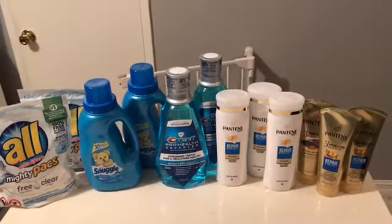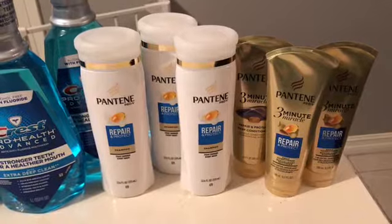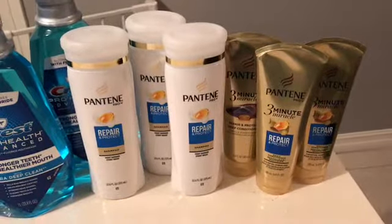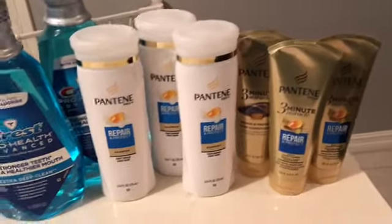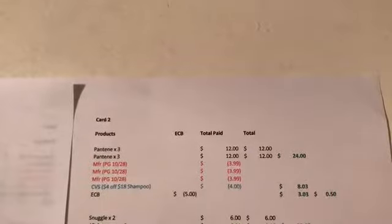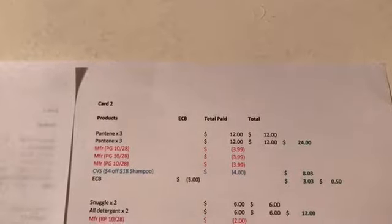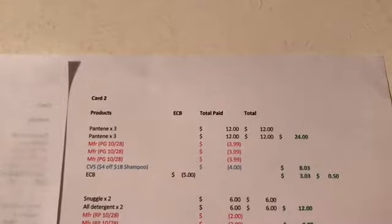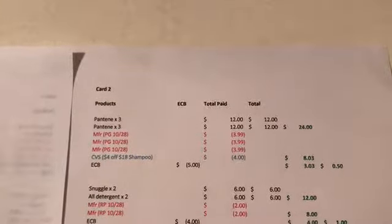Based on my CRT, first I did the P&G deal — spend $20 and get a $5 extra buck. The reason I just did all Pantene is I had a $4 off $18 shampoo CRT. The Pantene are on special 3 for $12, so for all six it came to $24. I used two of the buy-one-get-one-free from P&G, and the third one was actually a printable from coupons.com. It's buy a shampoo and get the 3-Minute Miracle for free, so I had three of those coupons and then the $4 off $18 shampoo.